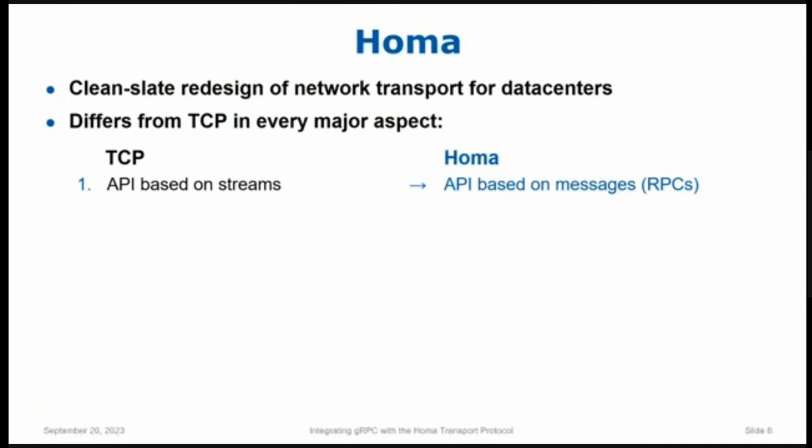I'll go through these very quickly just to give you a flavor. As I said, TCP is based on streams. HOMA is based on messages — you send and receive messages. Actually, it's really based on RPCs: the notion that you send a request message and you get a response message back.